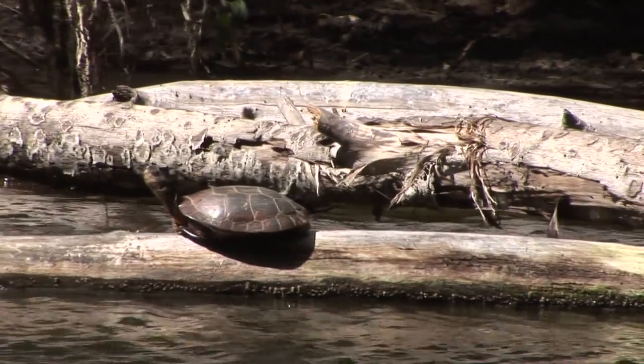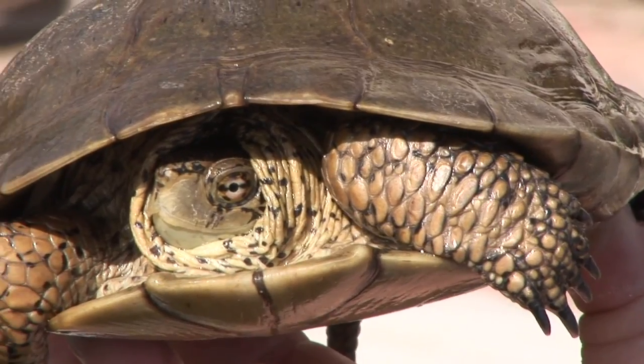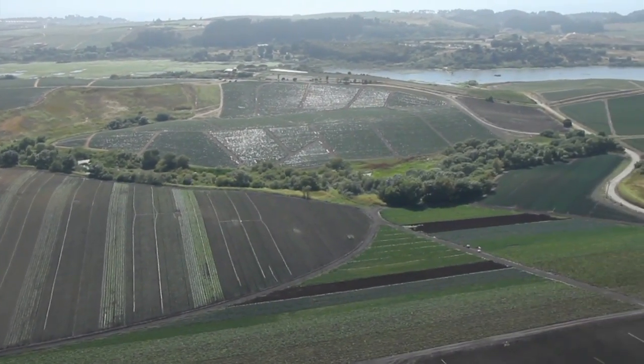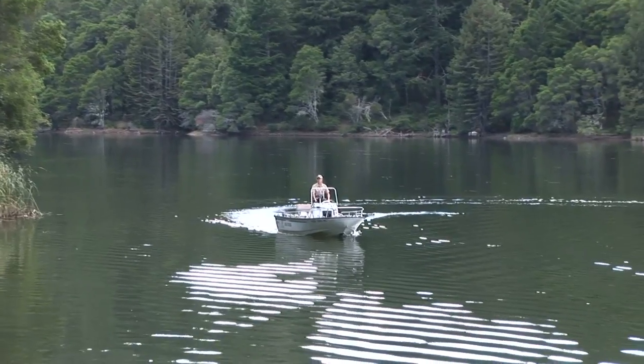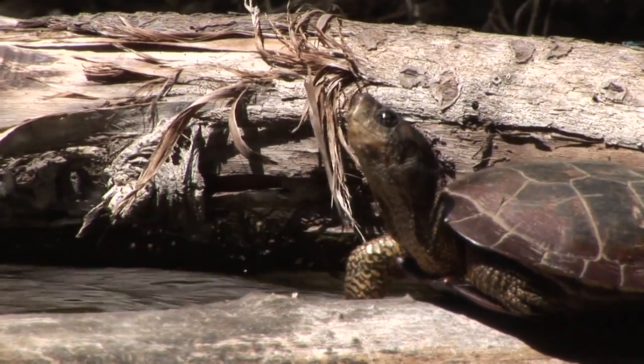The Western Pond Turtle is California's only native freshwater turtle. They've outlived the dinosaurs and have learned to survive in our modern world. When you actually get the opportunity to see one, it's just a pretty special moment. Why are these relic reptiles so special? Where can we find them? And what can we do to help them survive for years to come?